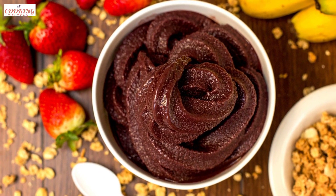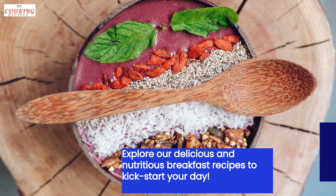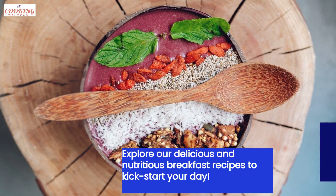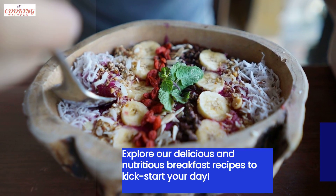Let's take a closer look at some of the mouth-watering recipes you can find on our website. We have a wide selection of healthy breakfast options. From smoothie bowls to overnight oats, we have something for every taste.